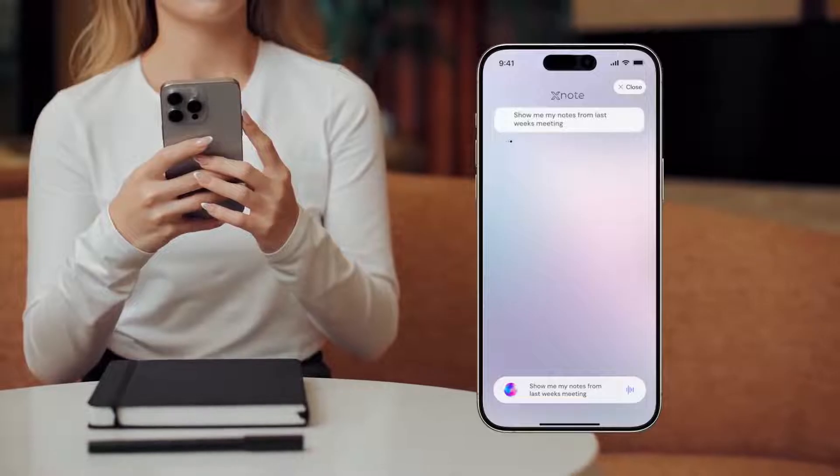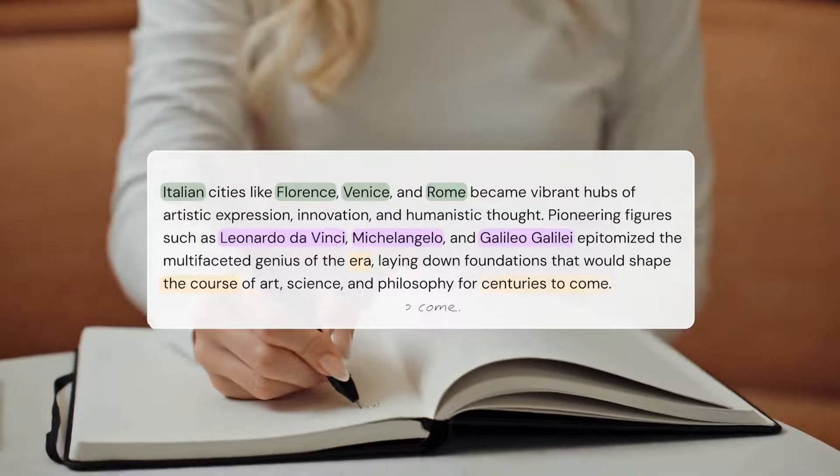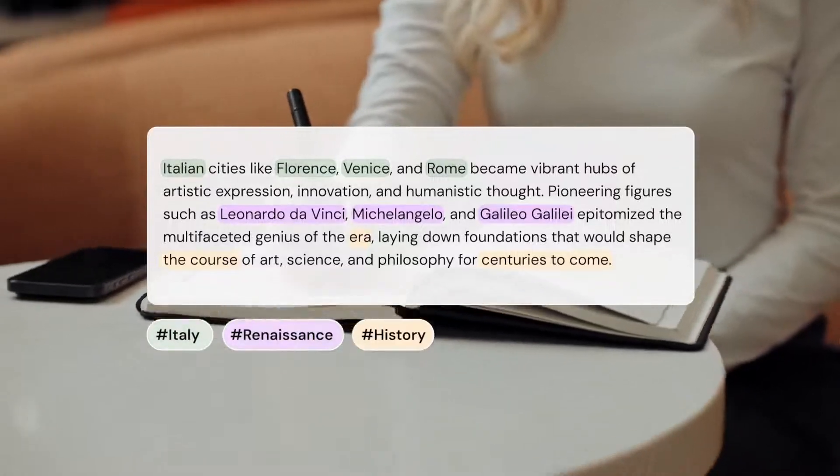And those notes from last week's meeting, a quick chat, and they pop right up. Plus, with XNote's smart categorization, every page is automatically tagged with relevant keywords, making retrieval a breeze.